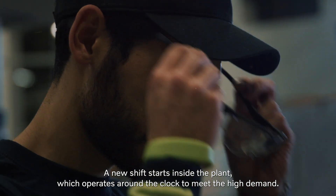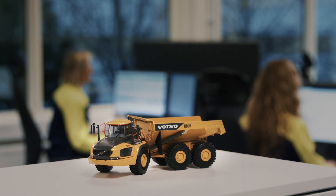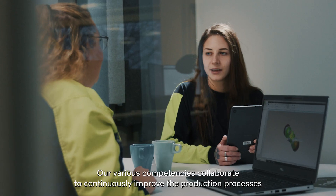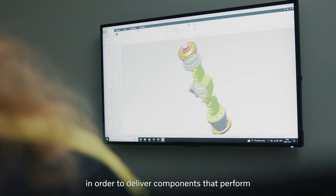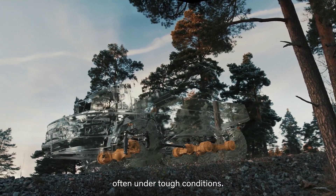A new shift starts inside the plant, which operates around the clock to meet the high demand. Our various competencies collaborate to continuously improve the production processes in order to deliver components that perform day after day and year after year, often under tough conditions.